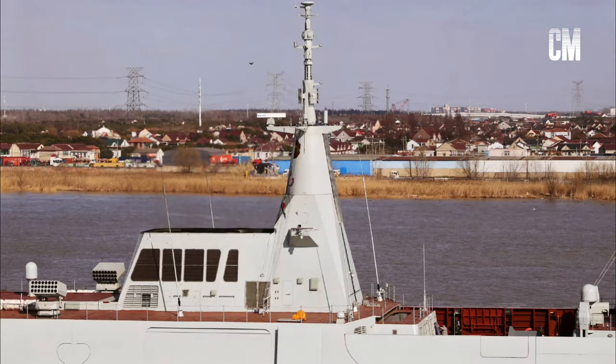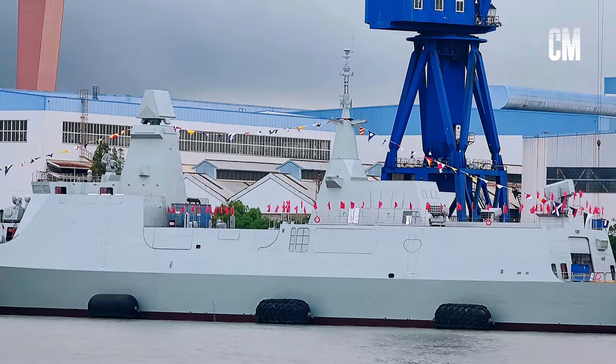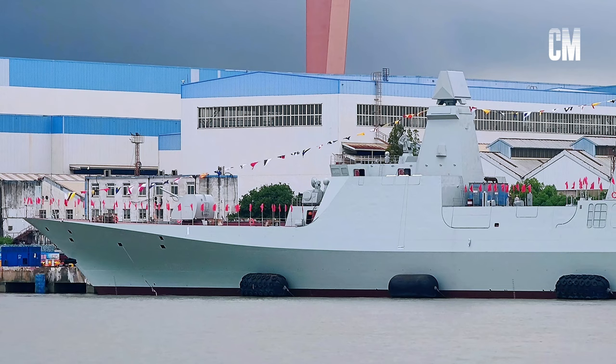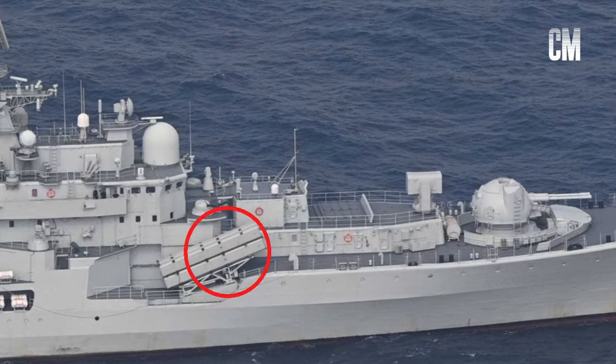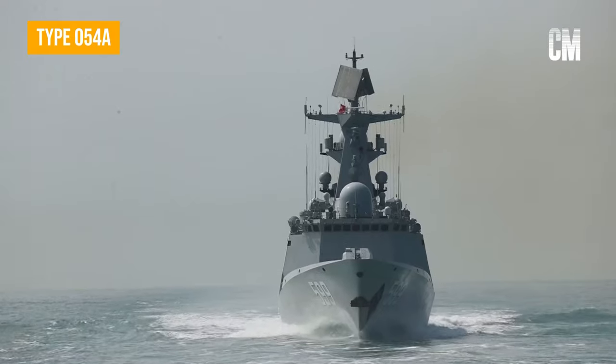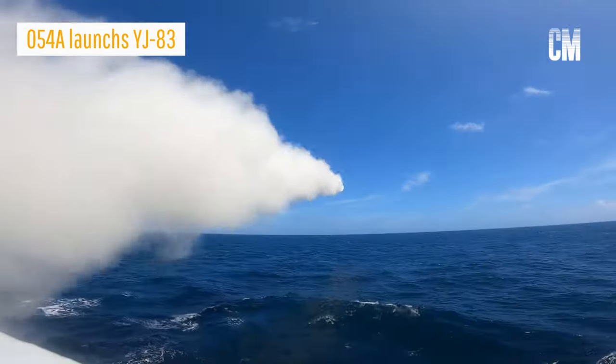However, because the Type 054B uses deck-mounted inclined launchers to launch anti-ship missiles, it can carry 8 larger-diameter and more powerful YJ-12 heavy-duty supersonic anti-ship missiles. The anti-ship firepower is greatly improved compared to the Type 054A, which is only equipped with subsonic anti-ship missiles.